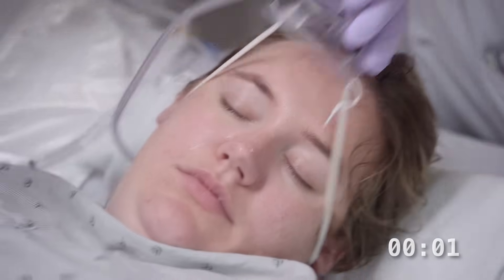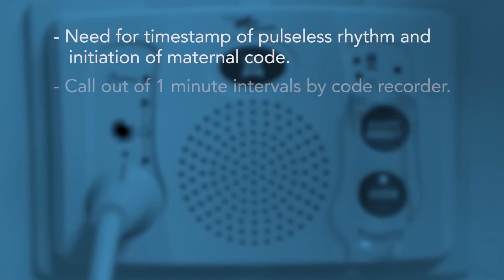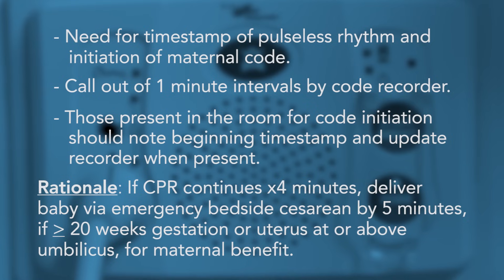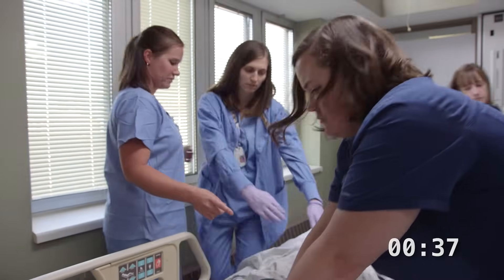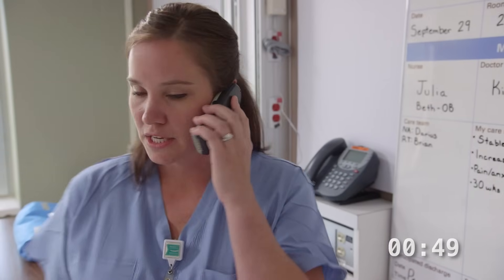It looks like our sats are dropping and the heart rate is slowing down. I don't feel a pulse. Okay, call a code, start CPR please. Steph, will you perform left uterine displacement? I'll call the OB charge and NICU team. This is Beth in the ICU — we've called the code on Kristi Nelson, room 20-22. Send the NICU team now.